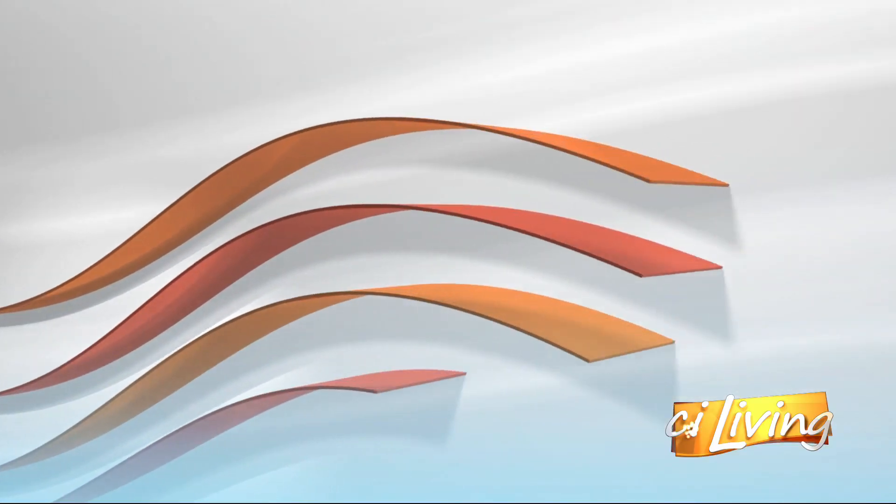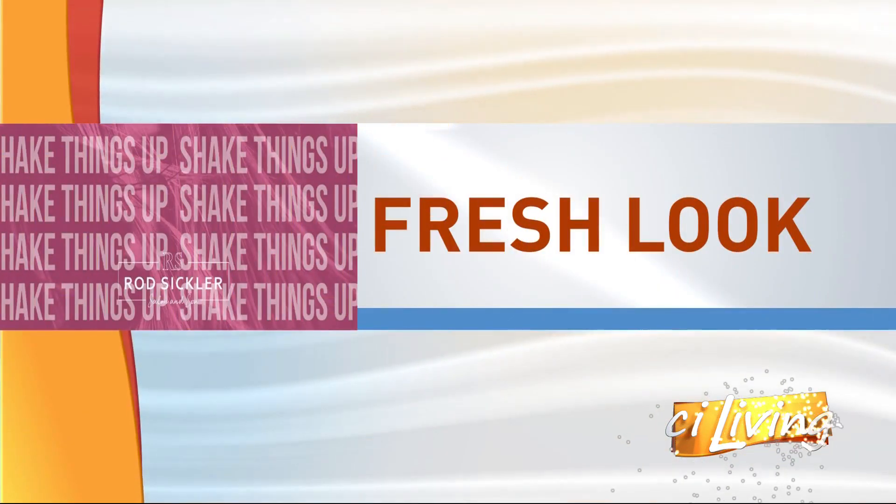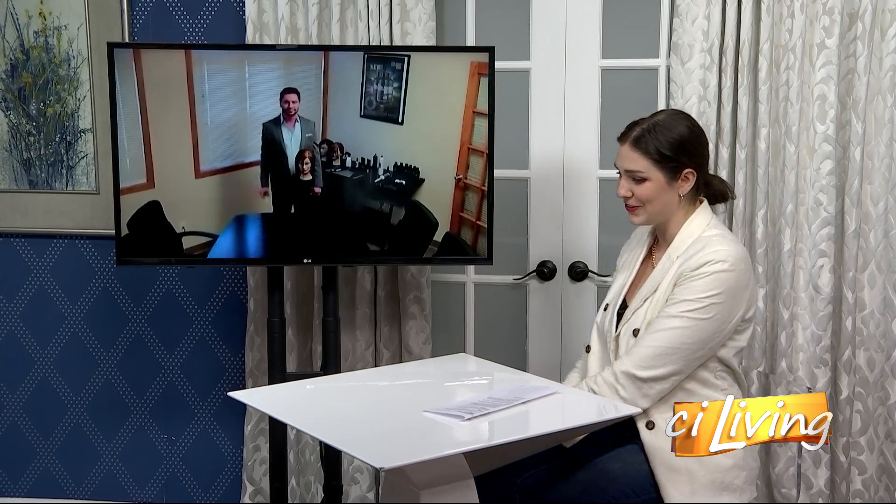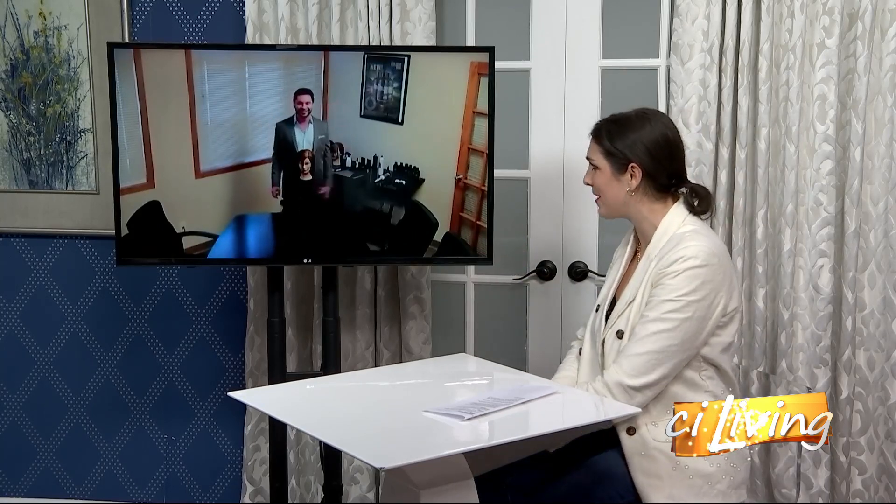We're in the midst of stay-at-home, enjoying our comfy clothes, maybe wearing makeup or maybe not. But our hair is something that we should definitely be considering right now because that's a whole other story. Here with a fresh look on maintaining our locks at home is Rod Sickler Salon and Spa, and we have Rod joining us today. How's it going?